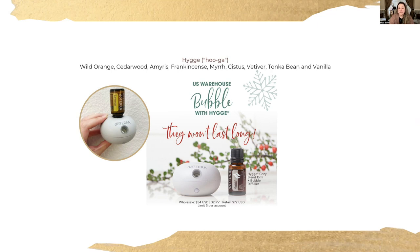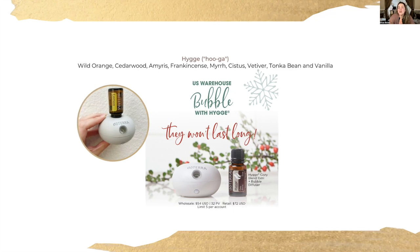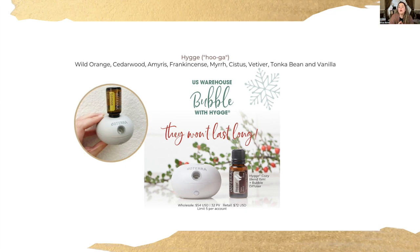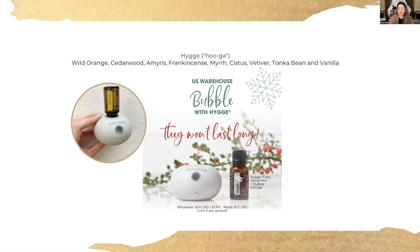The last thing I wanted to mention is the Hygge essential oil and diffuser set. Hygge is a limited edition oil available only once a year, sometimes twice if we're lucky — it's your cozy blend. This is the blend that makes you feel warm, safe, and comforted. Just imagine on a rainy day, wrapped in your favorite robe, under your cozy blanket, drinking your favorite beverage — that whole sense of being at home and feeling safe and warm. This is Hygge. It has wild orange, cedarwood, amorous frankincense, myrrh, cystus, vetiver, tonka bean, and vanilla. It's an incredible scent.